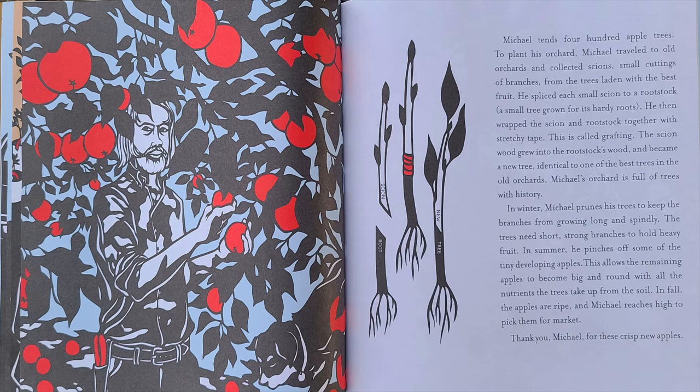In winter, Michael prunes his trees to keep the branches from growing long and spindly. The trees need short, strong branches to hold heavy fruit.